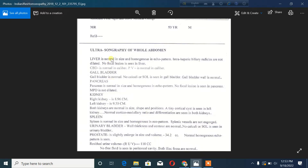Starting with the liver: the liver is normal in size and homogenous in echo pattern. Intrahepatic biliary radicles are not dilated.